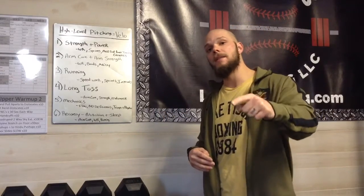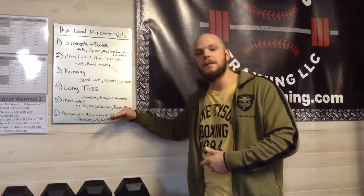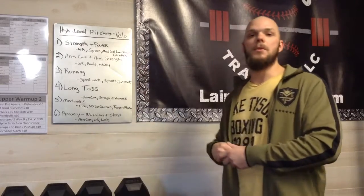Laird's Training. These are the six key points you need to be implementing if you want to be that guy day in and day out — not just talk the talk but walk the walk. If you like the video, make sure you subscribe and check out my website in the description below.